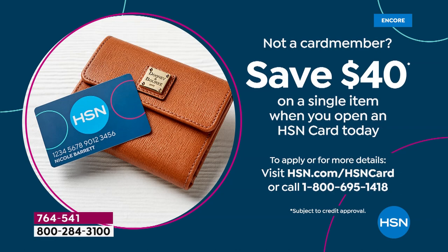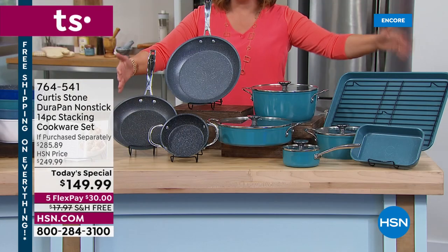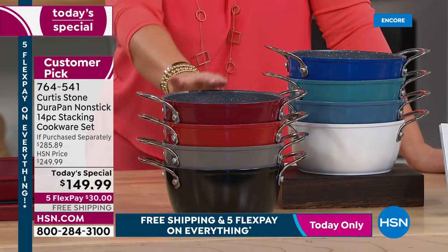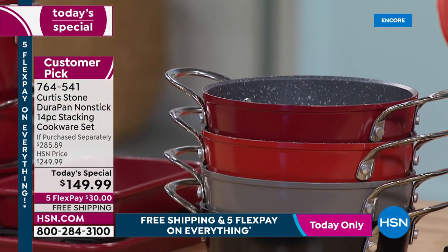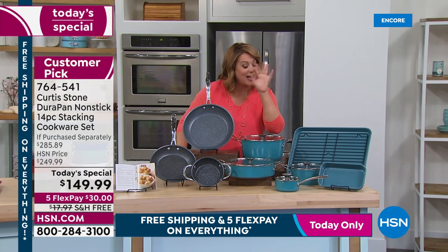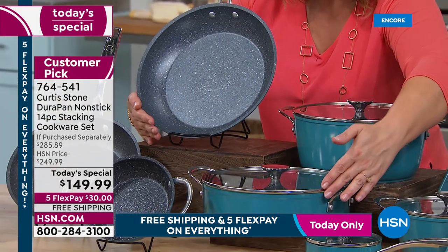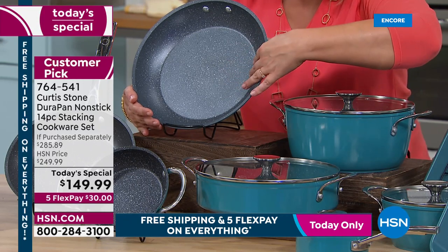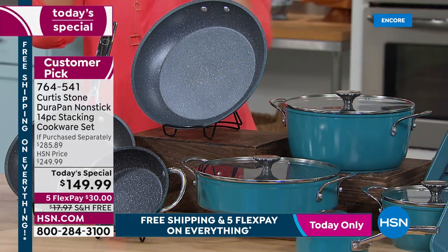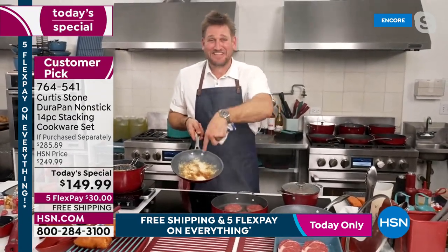With the HSN card and approval, you could get this entire 14-piece set home for $109. Here are your colors: classic blue, turquoise, slate blue, white, red, cherry red, gray, and black. Ten recipes included. The value is remarkable — just those three pieces (stock pot with lid, sauteuse with lid, 11-inch fry pan) are $140, meaning you get the other nine pieces for $9 and change. One day only — $100 off and five flex pay with free shipping.